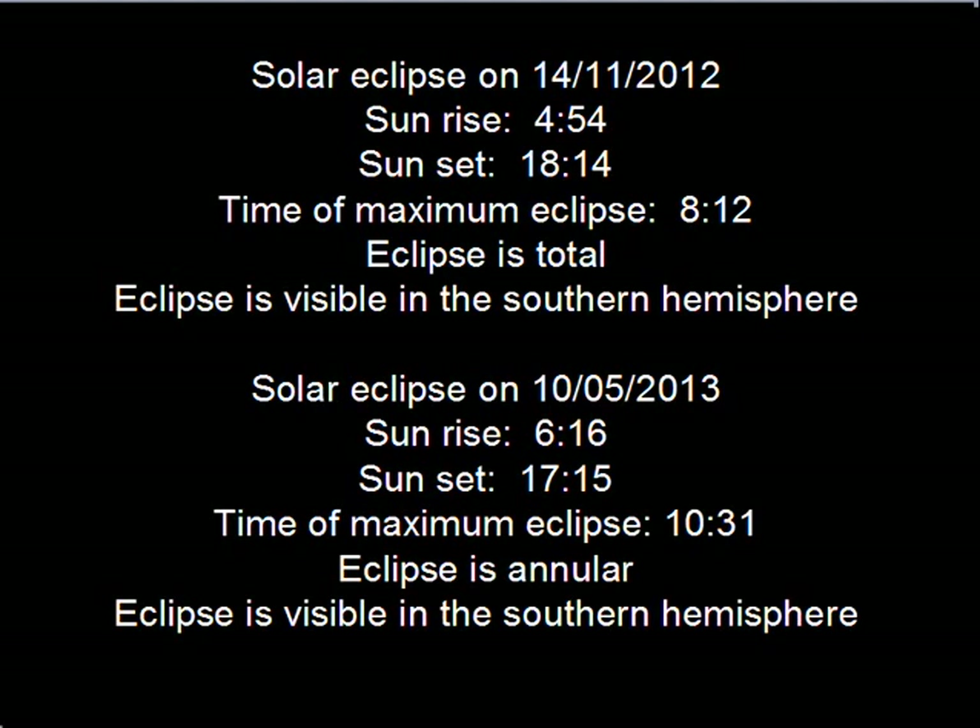The solar eclipse that occurred on the 14th of November 2012 — the sun rose at 454, which is the height of the pyramid up to the missing capstone in feet: 454. The sun set at 1814, the time of maximum eclipse was 812, and it was a total eclipse visible in the southern hemisphere.